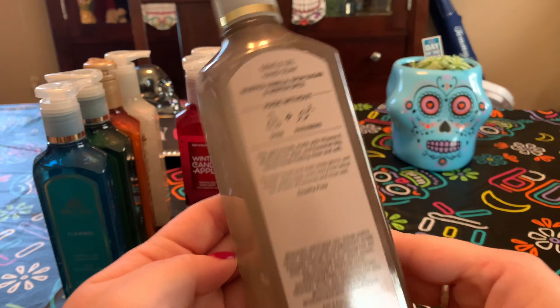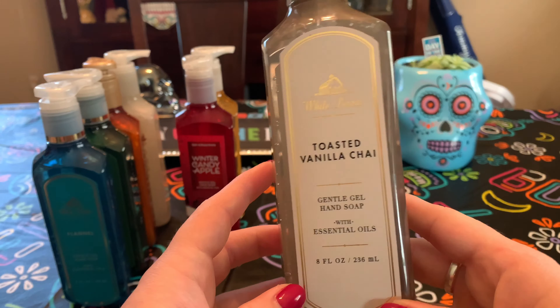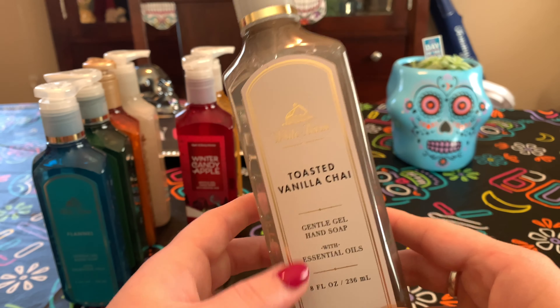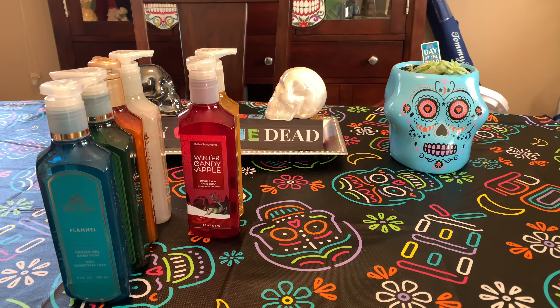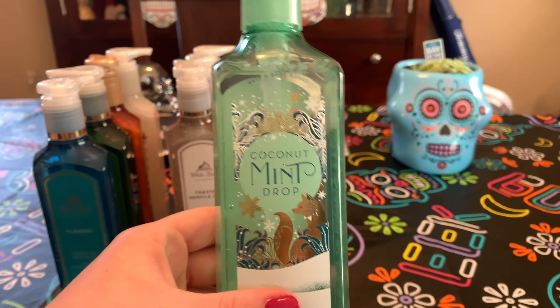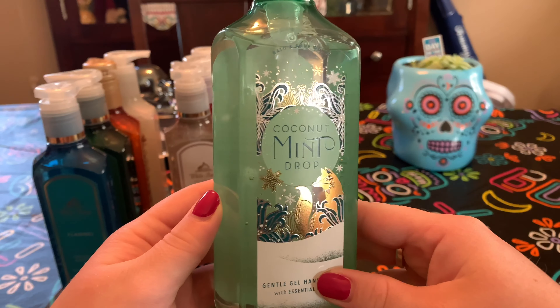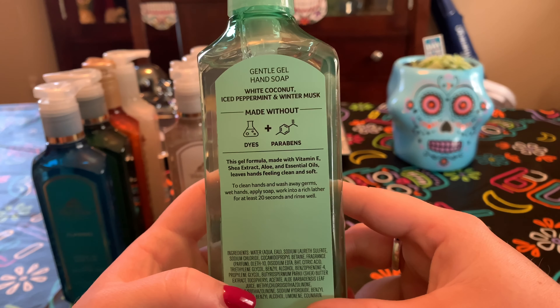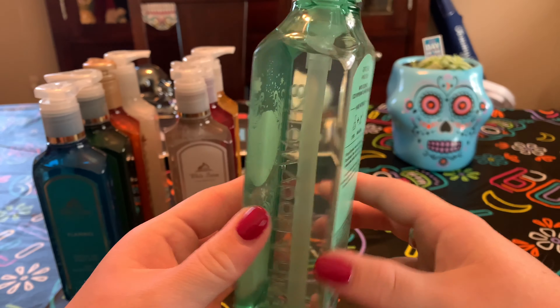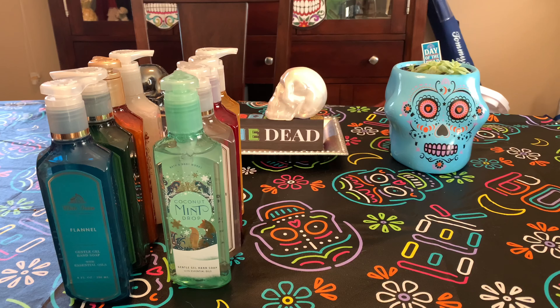Toasted Vanilla Chai — whipped vanilla, spun sugar, and winter spice. This one looks super nice, like a cream-tan-gray color. Very warm and cozy for wintertime. Then we have Coconut Mint Drop — I love the mint green. It's white coconut, ice, peppermint, and winter musk. It just smells like an Andy's candy — very peppermint-y. Very good for around Christmas. I like that.